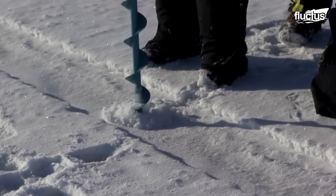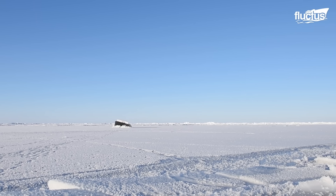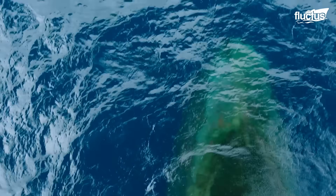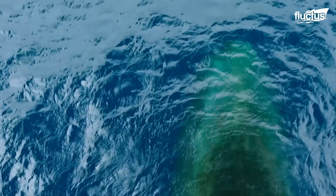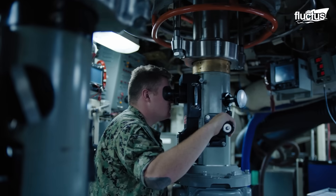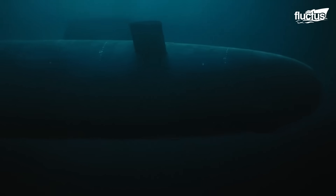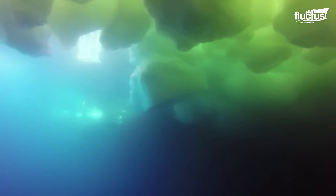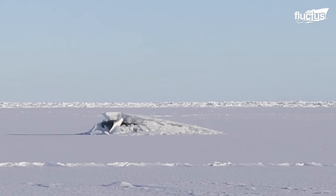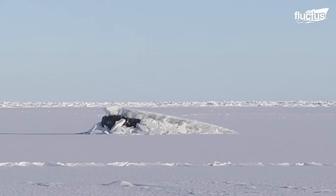Hello everyone and welcome back to the Fluctus Channel. Submarines are known as the silent service and can project force for navies globally. The ability of certain submarines to break through the polar ice caps helps protect these regions from foreign submarine encroachment.